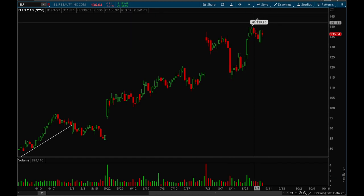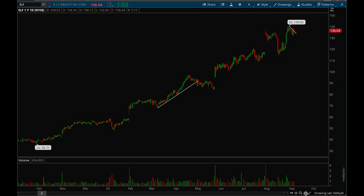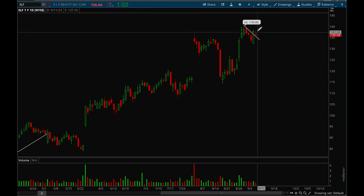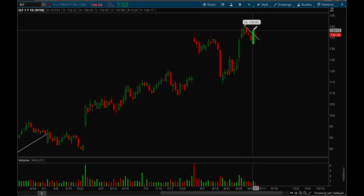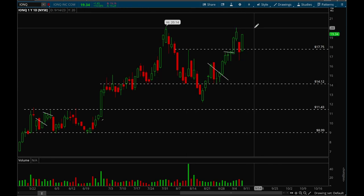Next up, ELF. ELF is another big winner of 2023 — it's been trending nicely all year long, moving from 36 to 140. Right now it's forming a bull flag: it actually broke out on Thursday, and on Friday it formed a consolidation bar. If it can take out 138.15 it would be a good setup to go long. ELF looks very very good.